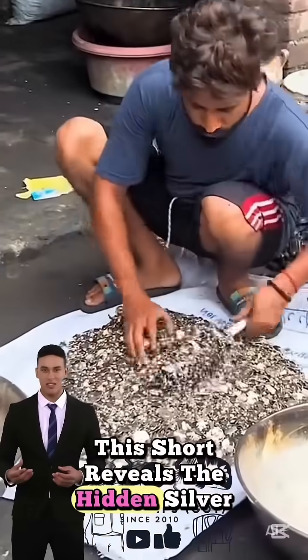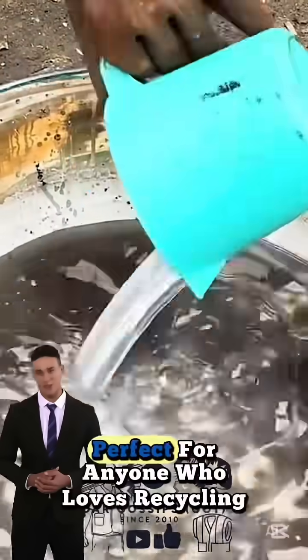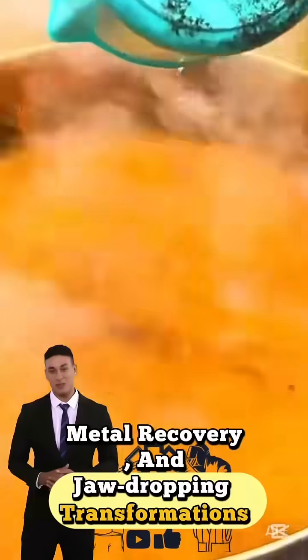This short reveals the hidden silver inside electronics and how experts extract it with precision. Perfect for anyone who loves recycling hacks, metal recovery, and jaw-dropping transformations.